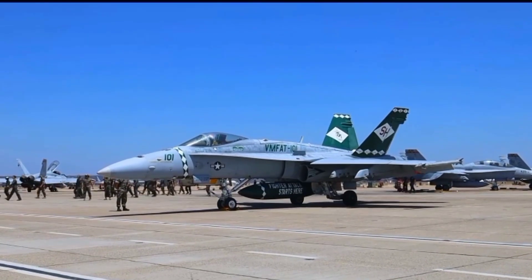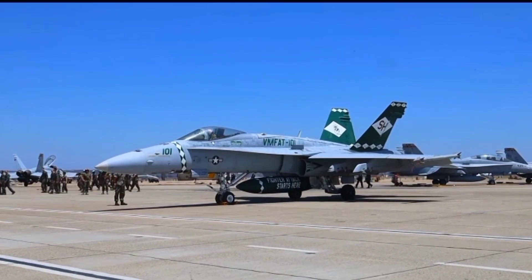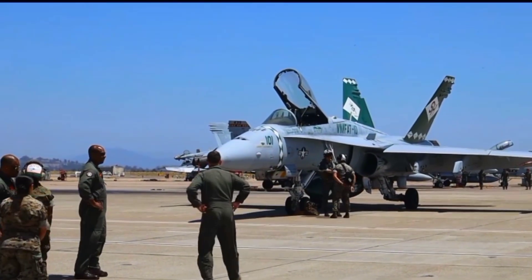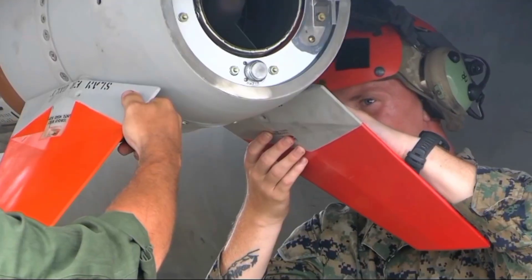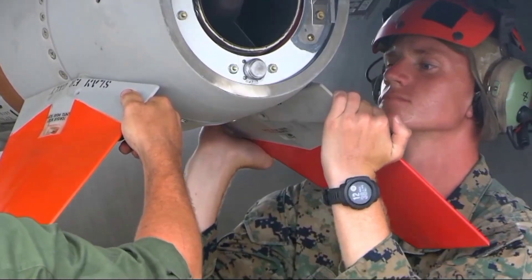The cockpit is another fortress. The canopy is made of thick, bird-strike-resistant polycarbonate that can also deflect small-arms fire. Inside, the pilot is surrounded by armor plating and protected by a state-of-the-art ejection seat that can fire safely at zero altitude and zero speed — meaning even if the jet is barely above the ground, there's still a chance to survive.